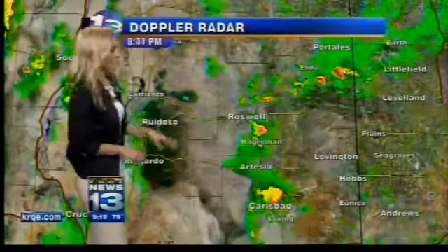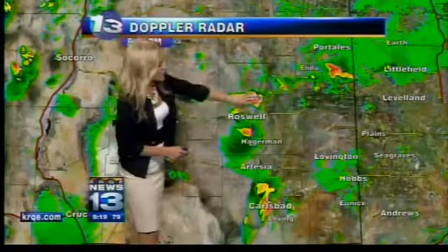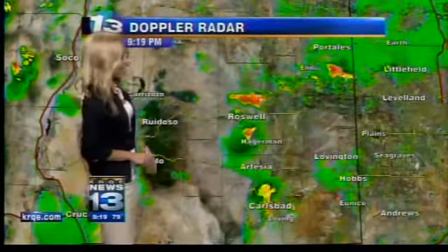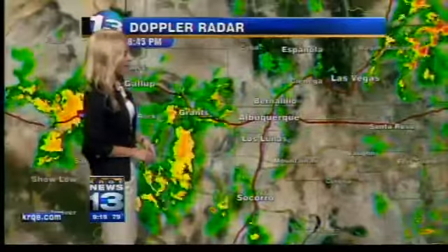Down in the southeast, we've seen a few light showers move through Roswell. Right now we're right in the middle of two heavy showers moving to the west and northwest. Portales is seeing a little light rain, and Carlsbad is finally getting some much-needed rain with moderate and even heavy showers falling there.